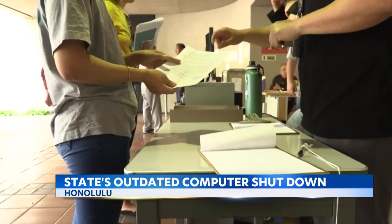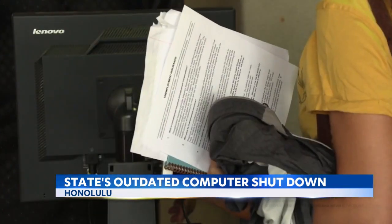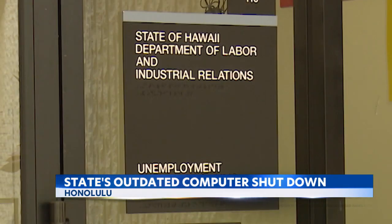During the height of the pandemic, the outdated systems were overwhelmed by the hundreds of thousands of jobless applicants, many of whom waited months for benefits.